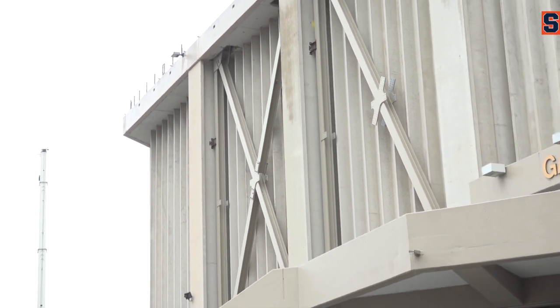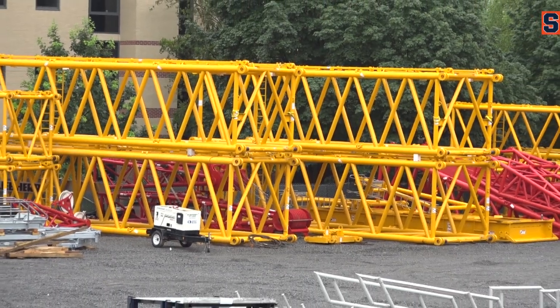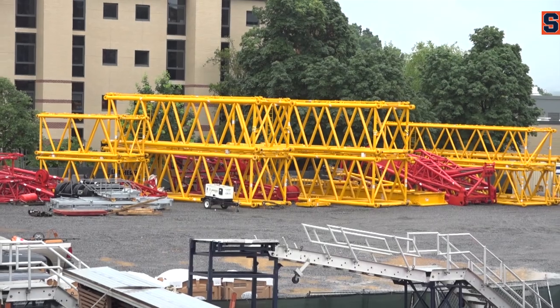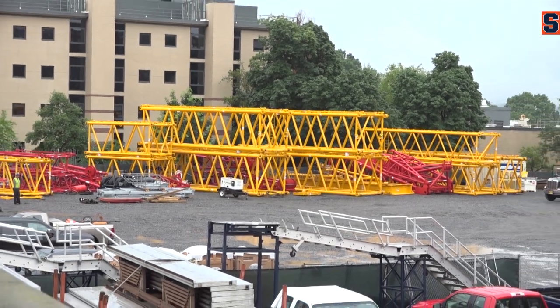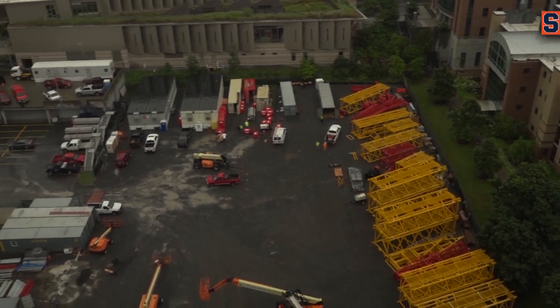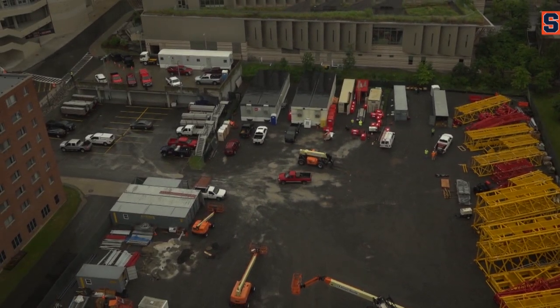21 trucks have arrived so far with that big crane that's on its way. If you look over my right shoulder, you'll see some big yellow crane sections on the landing area — the construction site yard. It will take weeks for us to assemble that crane. There's probably another 60 tractor trailer loads of crane parts yet to show up to Syracuse — about 85 to 87 loads total with the entire crane that's coming.